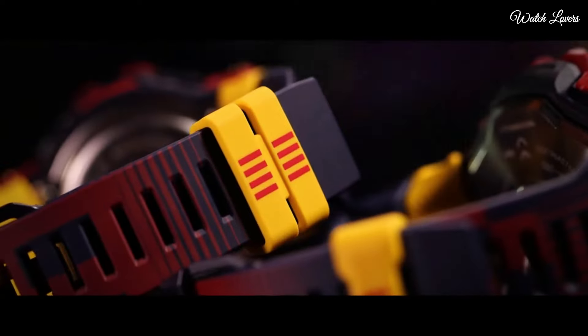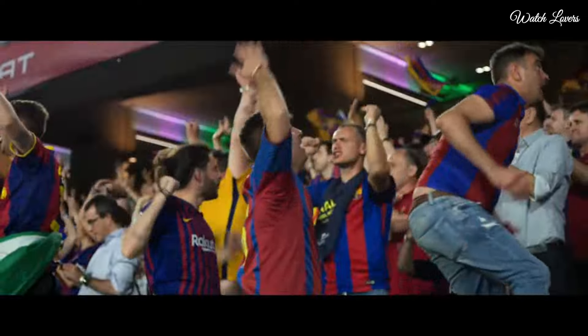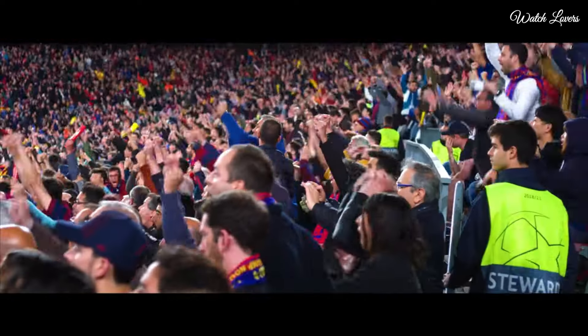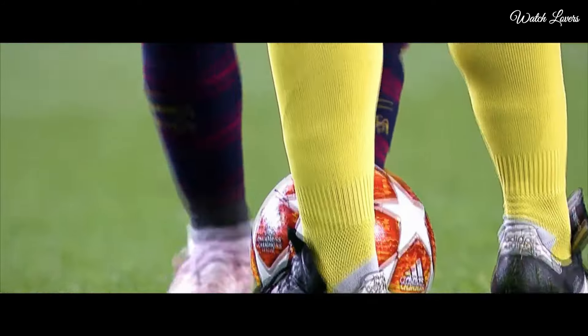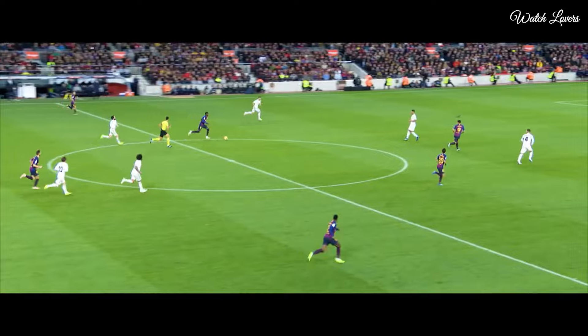The following features are equipped: Bluetooth, GPS, altimeter, barometer, compass, heart rate monitor, thermometer, world time, alarm, backlight, power reserve indicator, training function, step count, chronograph, perpetual calendar, day, date, month.